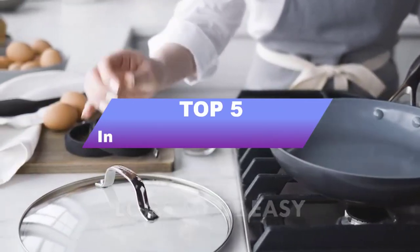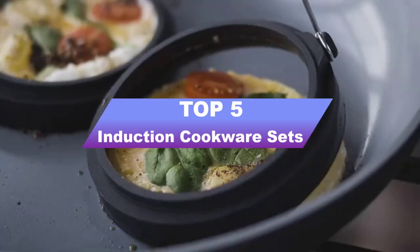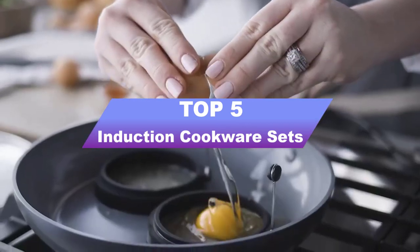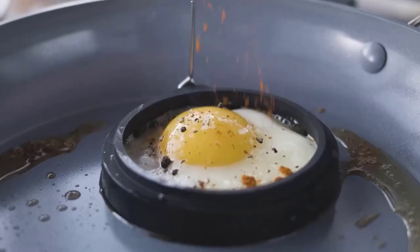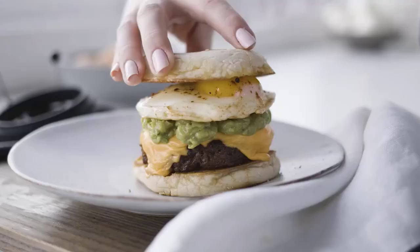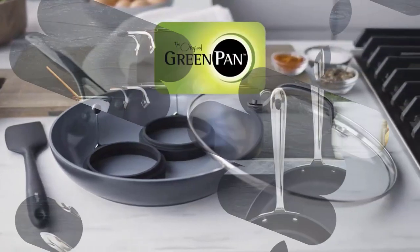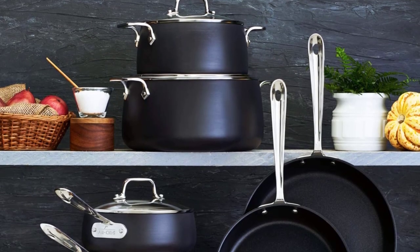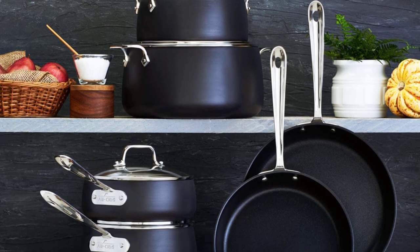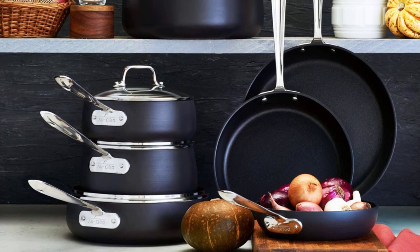Welcome to our guide on the top 5 best induction cookware sets in 2023. Induction cooking has become increasingly popular in recent years, and for good reason — it is energy efficient, fast, and precise. However, to fully enjoy the benefits of induction cooking, you need the right cookware set. In this guide, we have researched and tested various induction cookware sets to bring you the top 5 options available in 2023.